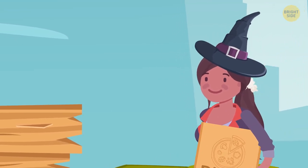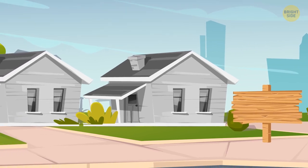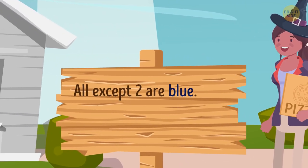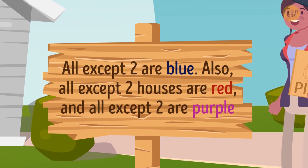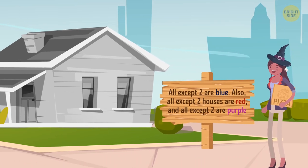On the way, Maya decides to take a new route. She finds herself in the middle of an unfamiliar street and sees some cute little houses. All except two are blue. Also, all except two houses are red, and all except two are purple. Can you figure out how many houses of each color are present on that street?